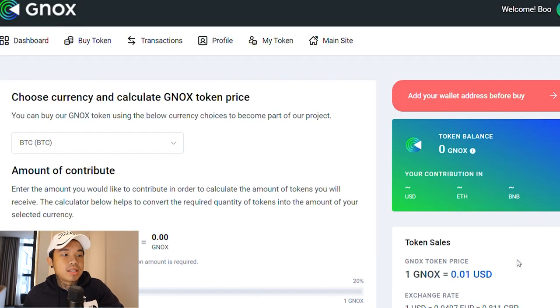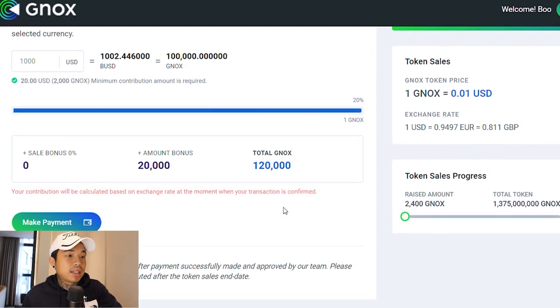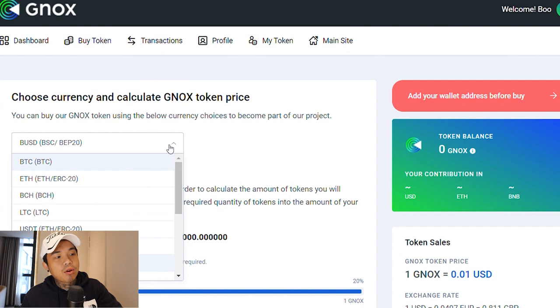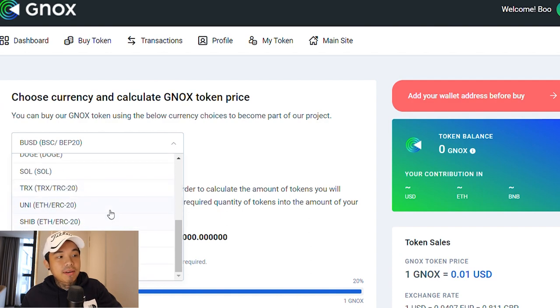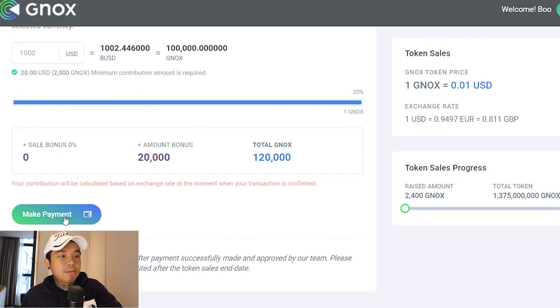You can even check out what the many more options are. So this is where the pre-sale is held. One GNOX equals one cent. They even show you the exchange rate — one dollar to euro to pound. The token sale progress is right here, and the total NOX they're going to have is shown as well. You can select how you want to pay — they even have Unishiba — and put in the amount and click make payment.